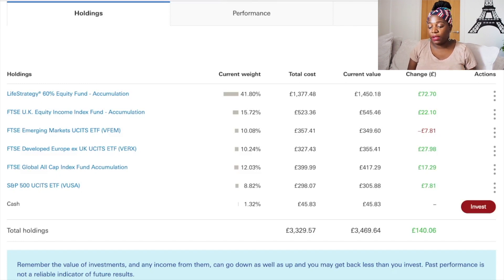The Global All-Cap Index Fund Accumulation is 12.03% of my portfolio — I put in around four hundred pounds and it's now worth four hundred and seventeen pounds, a gain of seventeen pounds and twenty-nine pence. My final holding is the S&P 500 ETF at 8.82% weight — I put in two hundred and ninety-eight pounds and it's now worth three hundred and five pounds, a gain of seven pounds and eighty-one pence. The S&P 500 and Emerging Markets are my newest additions.